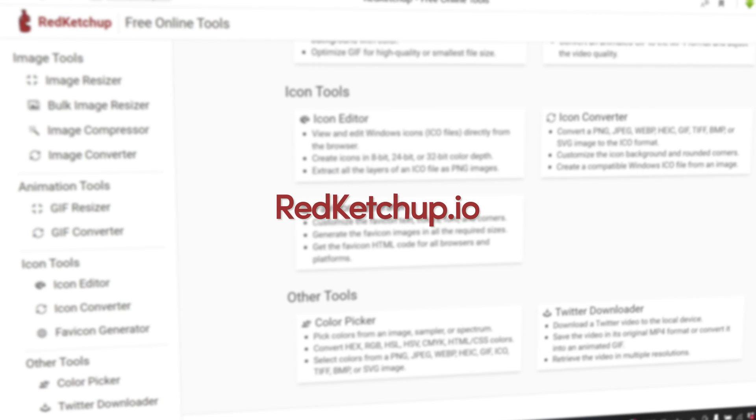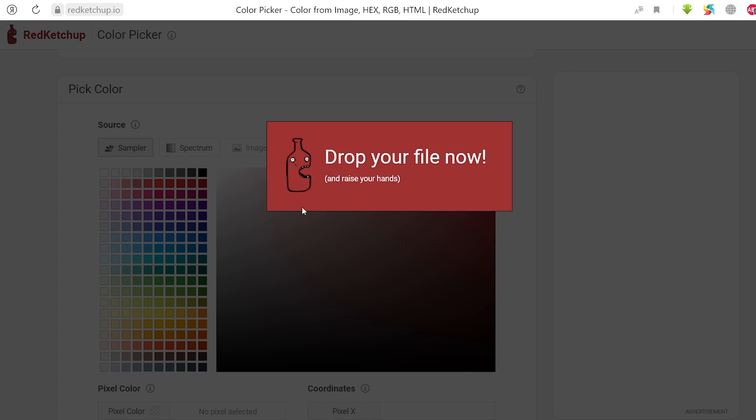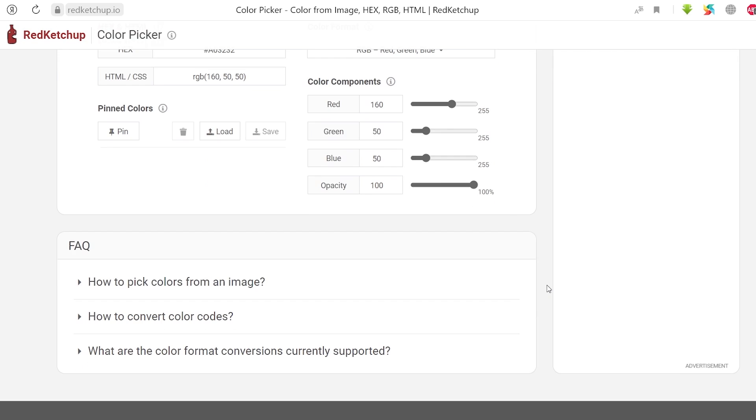But what if your client sends you an image that you need to select colors from? Number 3 gives you this solution — it's called redcatchup.io. It features a color picker where you can simply upload a photo and get details of the color you want in hex and HTML format along with color components.